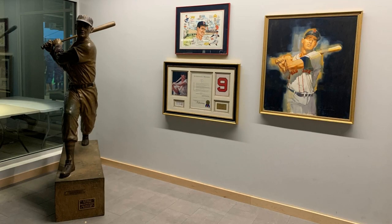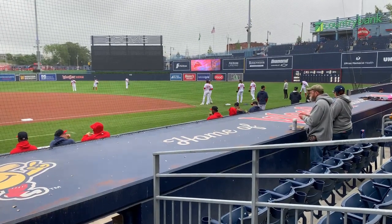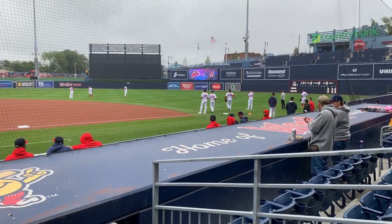Once inside, there are some beautiful pieces of art highlighting the career of Ted Williams. Before the game starts, you can try and get some autographs by hanging out near the tunnels leading to the dugouts.